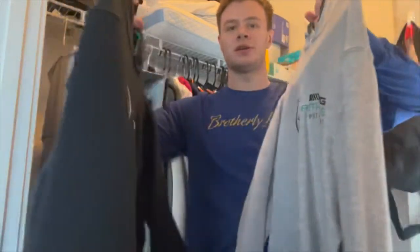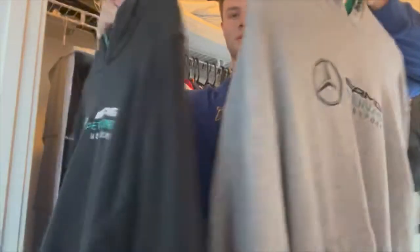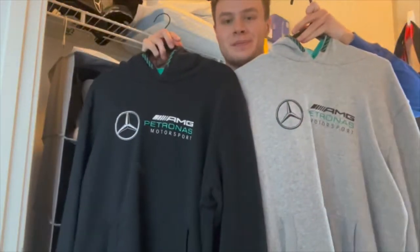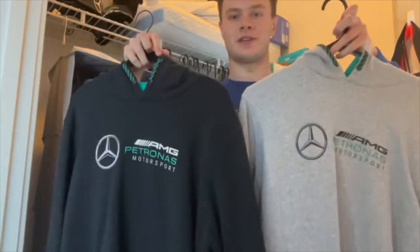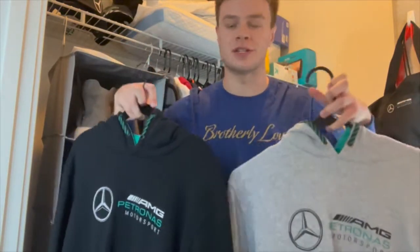Pretty cool — doesn't say anything on the back, but the same design just in two different colors. I wear these both all the time — going to the gym, just chilling, just lounging around.